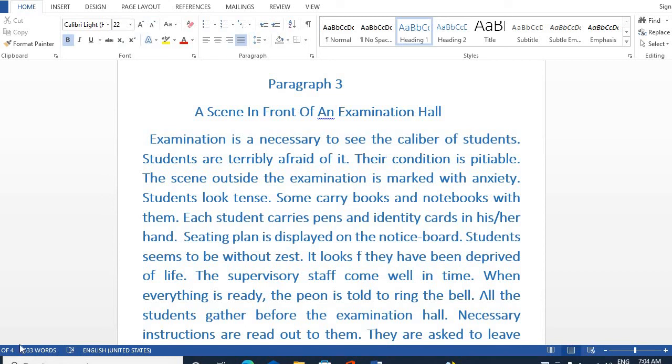Hello students, welcome to Aaryan's Classes. Today I'm going to discuss with you paragraph number 3, that is 'A Scene in Front of an Examination Hall'.